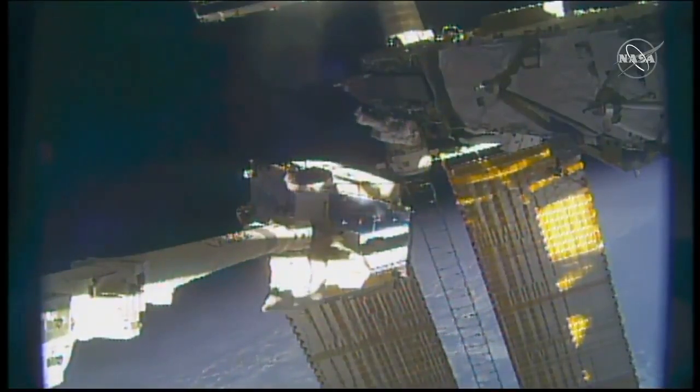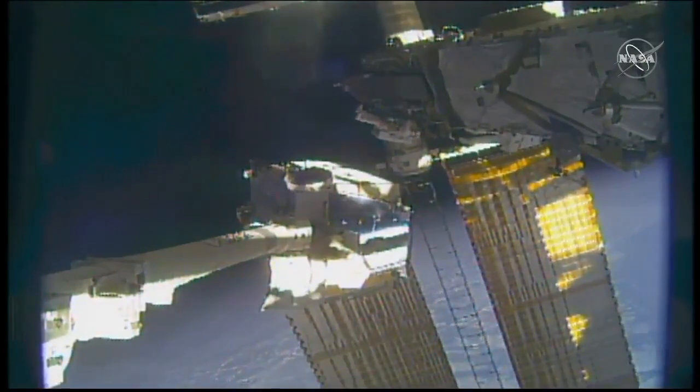To walk you through the removal of Battery 6 and its movement to the adapter plate is my colleague, Sandra Jones. Take it away, Sandra.